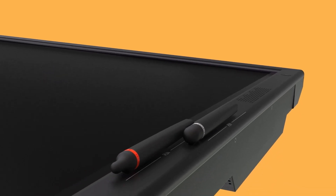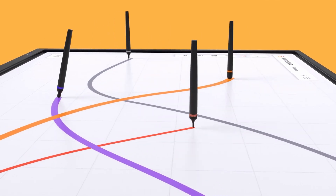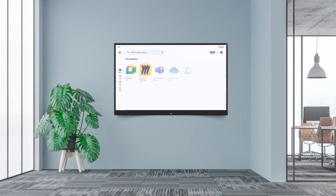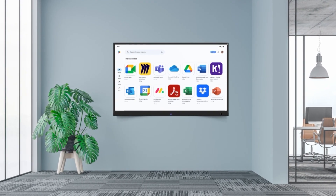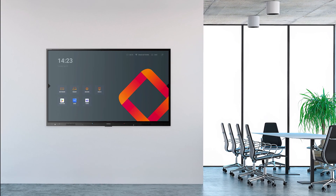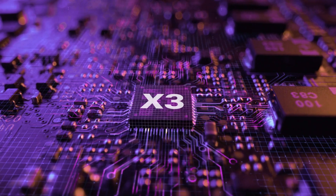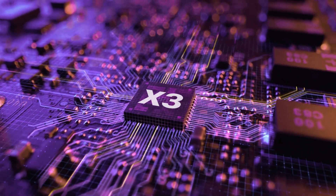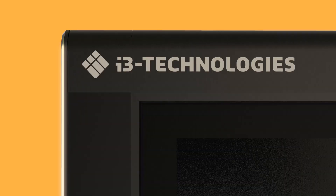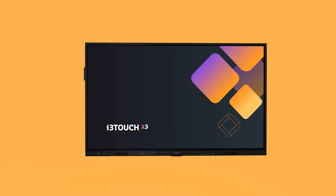In summary, X3 is a powerful interactive touchscreen that combines the latest hardware and software advances into an experience your users will love. EDLA certified, it unlocks complete Google Play Store access, integrating Google Workspace and enhancing security directly on your screen. Together with its upgraded 128GB storage and Dolby front-facing speakers, X3 is the next step in providing enriching learning and collaboration experience.